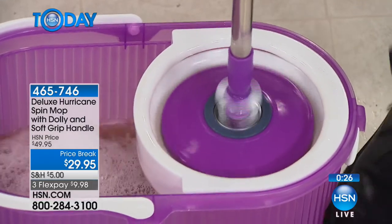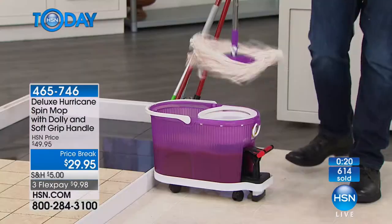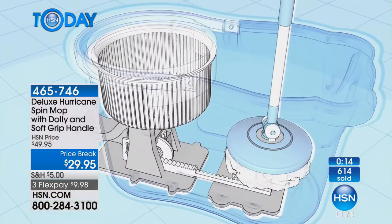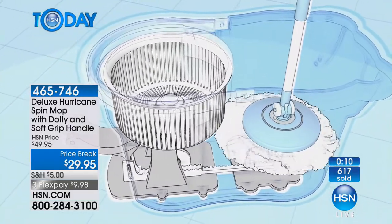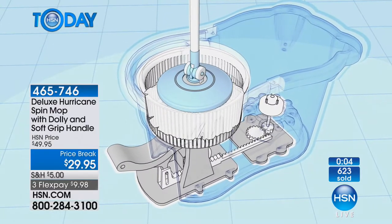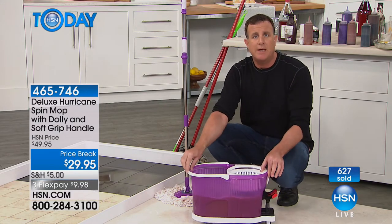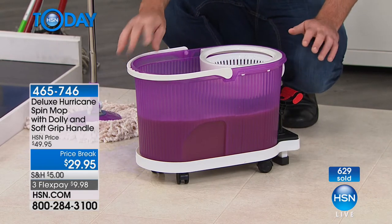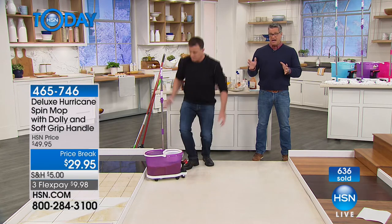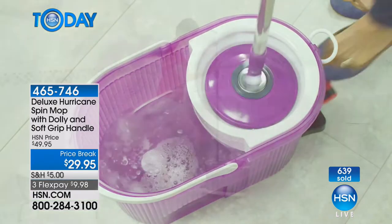For $29.95 you're getting a complete mopping system — not just the spin mop but the deluxe bucket. This is exclusive to HSN. The dolly used to sell by itself for $19.95. If the lesser model is $39.95 in retail, today we're dropping $20 off the price on the deluxe model.